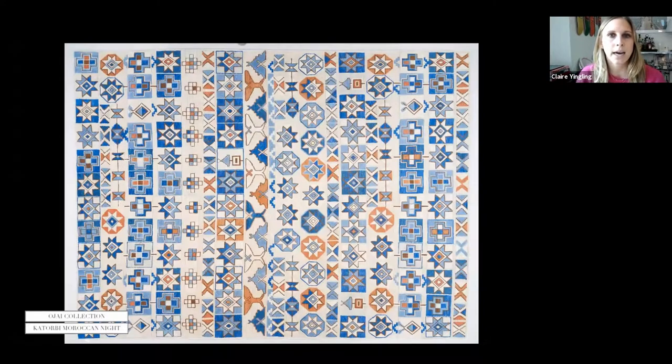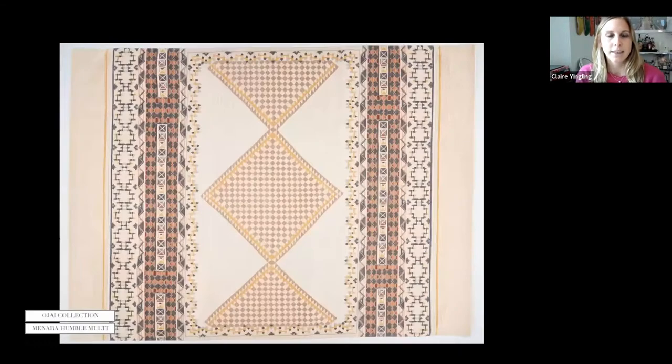Katorbi is another hand-knotted wool rug for the Ohai collection. The combination of blues with a burnt orange is really pretty. Blue is a color we cannot sell enough of in floor covering, and this burnt orange is something we're really introducing more of — seeing a lot of appetite for this color palette from designers in their projects.